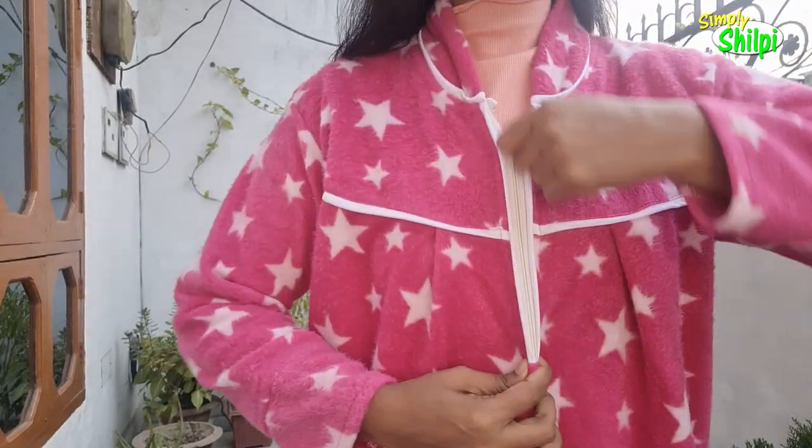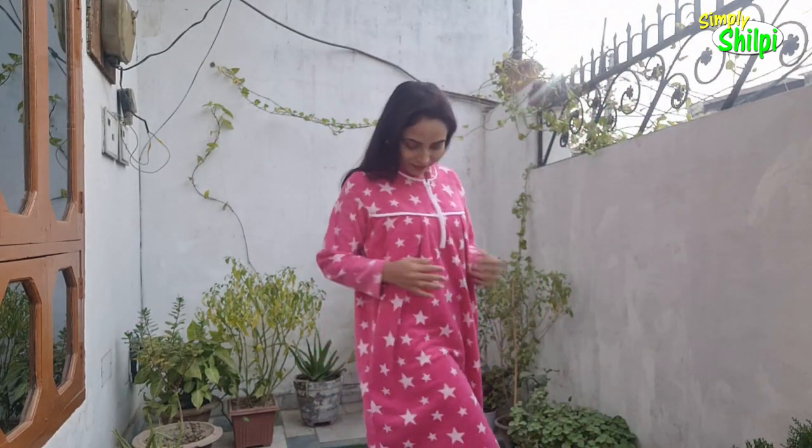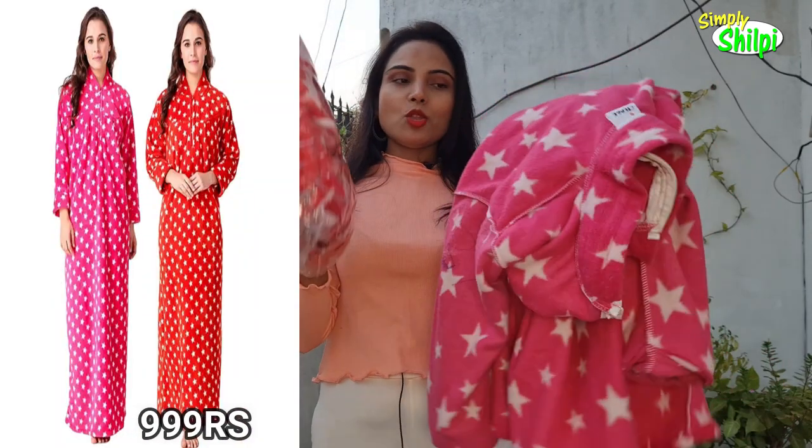My third purchase is this woolen set — actually, it's in velvet fabric, and it's a soft material. This is a combo set; it comes in red and pink, a 2-combo pack. You get a discount in the combo, so I said let's take two. It's very soft fabric and very good. Whatever the price is, according to me it's very good value.